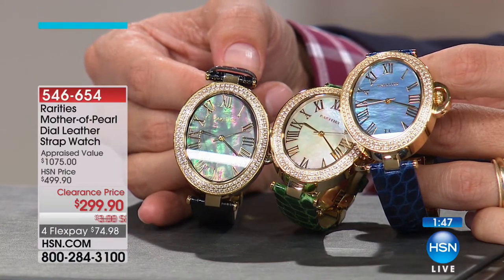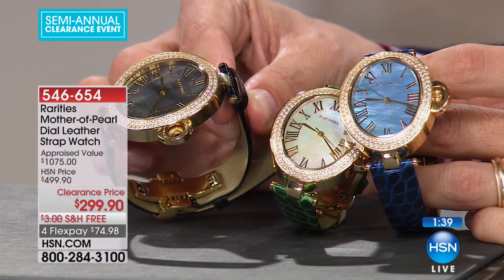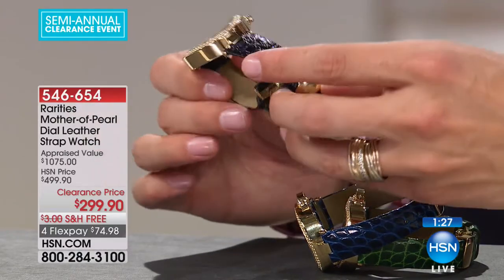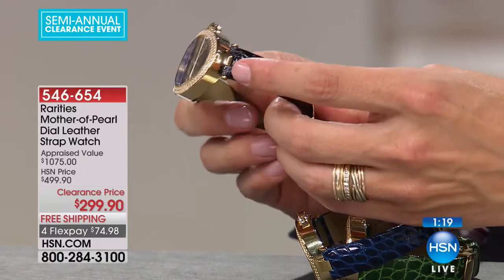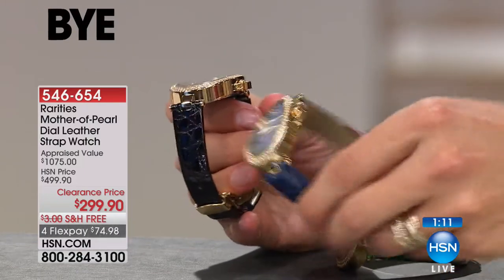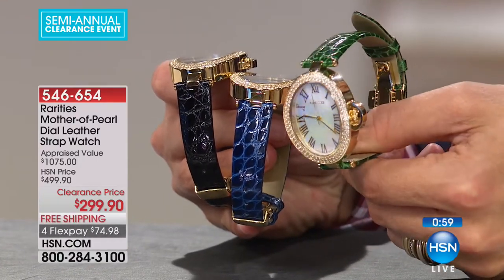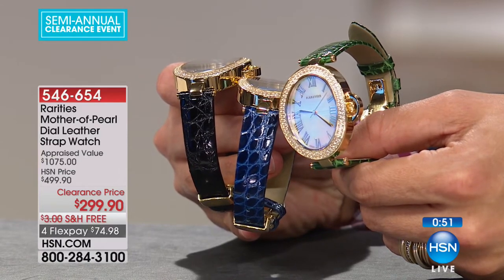Appraised for over $1,000, it's yours for $75 on flex. With 20 remaining in black, it even has a deployment clasp that makes it easier to get on and off — you set the size of your wrist once, and then it's easy on, easy off every day. You don't worry about holes, ripping the genuine leather, or wearing it out long term — all the major high-end watch companies do this with their leather pieces. Black is down to less than 20 remaining, about 40 in nautical blue, and about 40 in emerald green. It's a large face, beautiful piece — water-resistant with Swiss movement and a one-of-a-kind sapphire crystal on top.